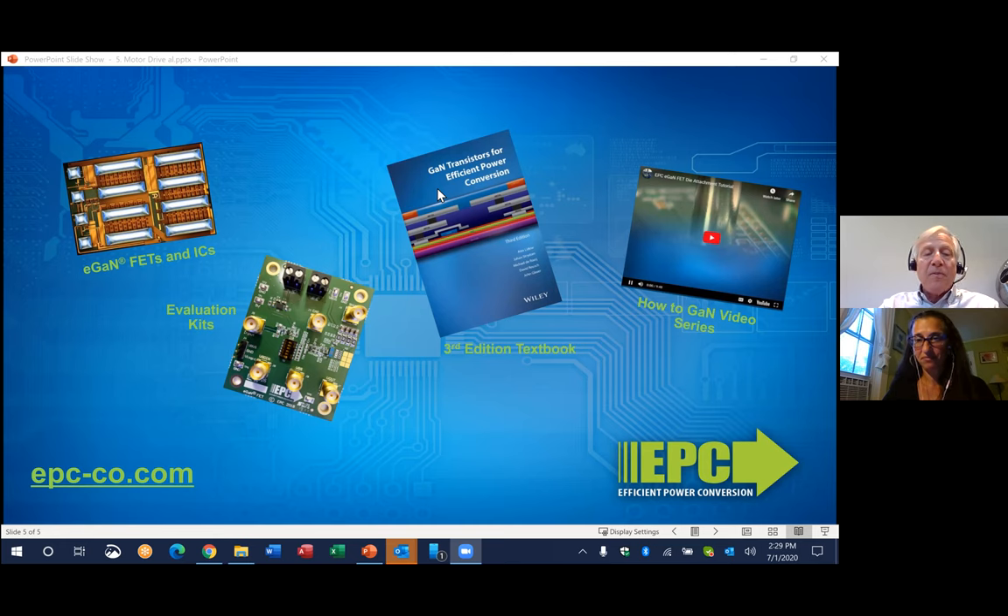Absolutely, and eGaN FETs and ICs also offer a compact drive solution that can easily be integrated right inside the motor housing. Thanks so much, Alex, for joining us today. And thanks everyone for watching. If you'd like more information on EPC solutions for motor drive, please visit our website at epc-co.com.